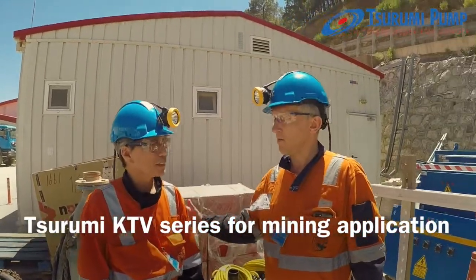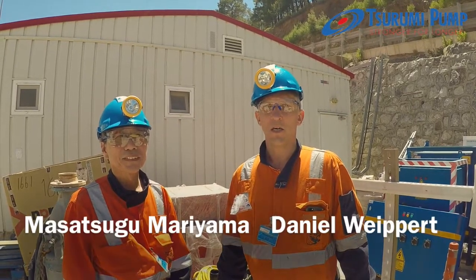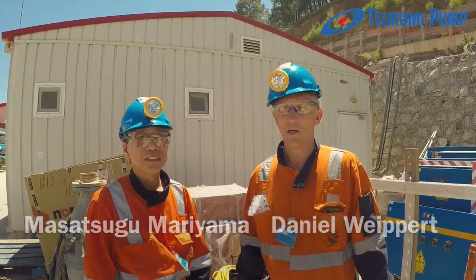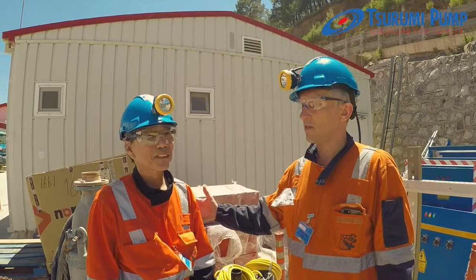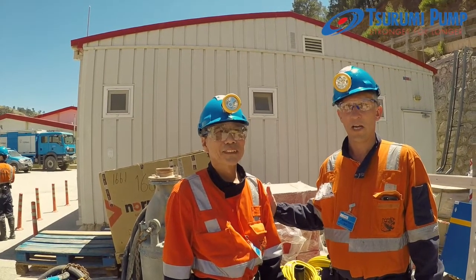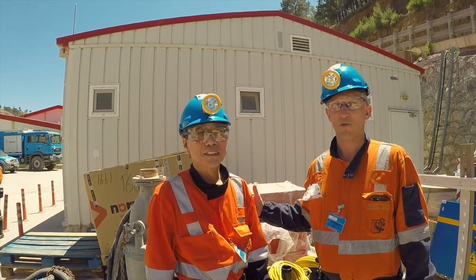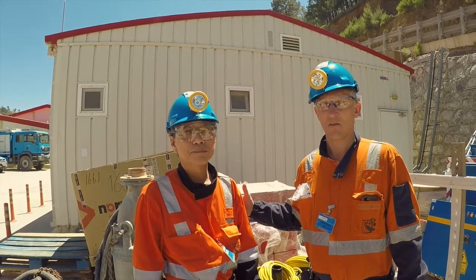We are here in front of a very important gold mining site in Central Europe, one of the most important gold mining companies. We are here together with the international export director of Tsurumi, Mr. Mariyama. Mr. Mariyama will explain why the KTV — the Tsurumi blue KTV pump — is so suitable for this mining process.